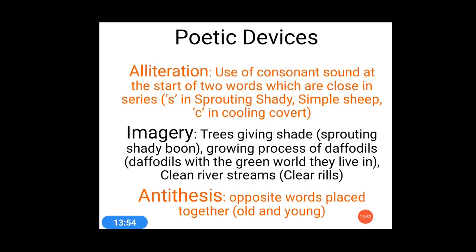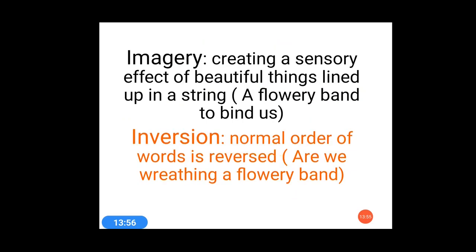I had skipped one poetic device in stanza 2 — imagery. As discussed, imagery is all about imagination and the illusion you create by closing your eyes. 'A flowery band to bind us' — you can think of a particular place you have visited where lots of flowers were there and correlate yourself with that. Additionally, inversion is also there — the normal order of words is reversed. 'Are we breathing a flowery band?' — this is inversion, meaning the word order is flipped.